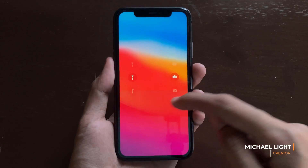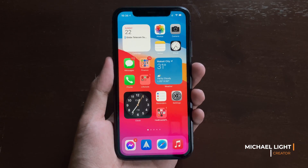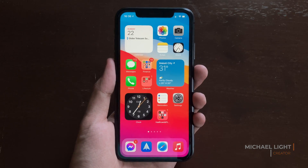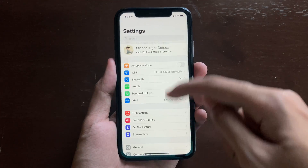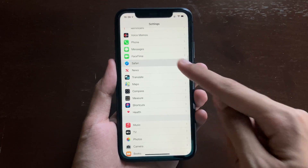Hi guys, today we're going to check out iOS 14.3 beta 1 and 2 on the iPhone 11. The first change is if you go ahead and open the Settings application and scroll all the way to Safari.